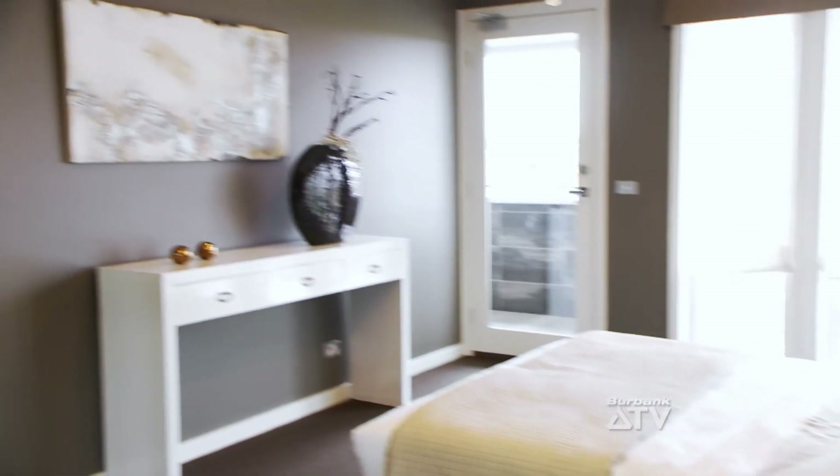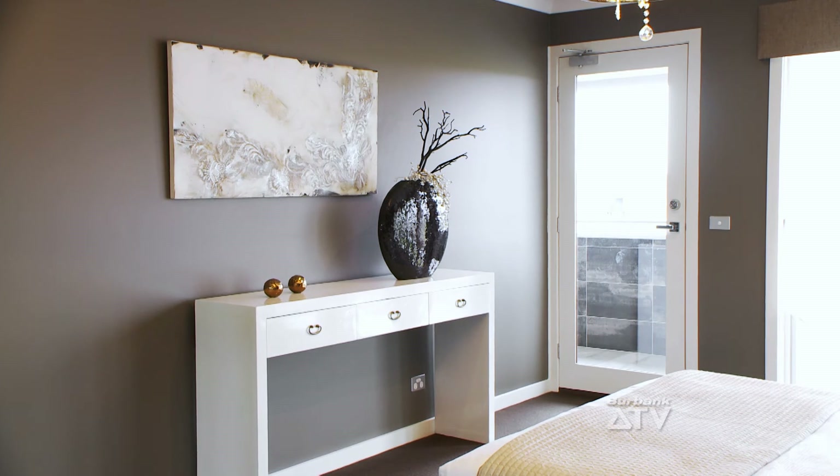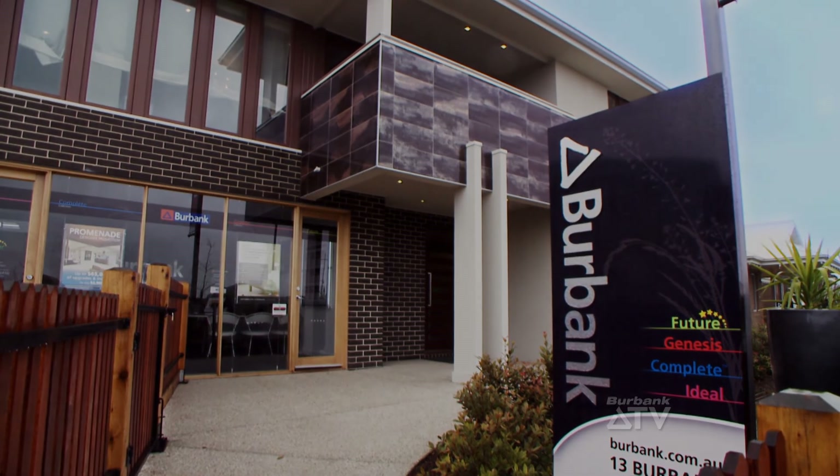The Attenborough is an environmentally friendly home that doesn't compromise on luxury. We have display locations across Melbourne and Geelong. For your nearest display, call 13 Burbank or visit the website.